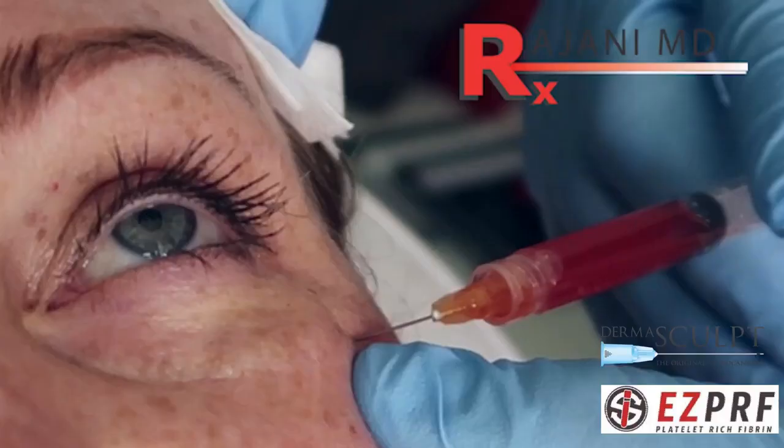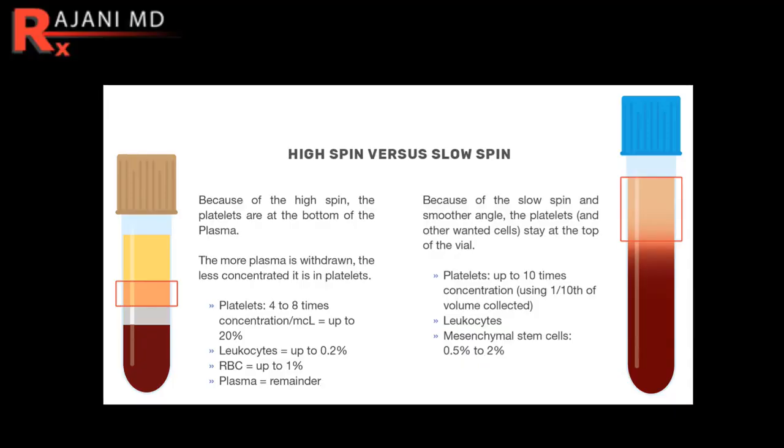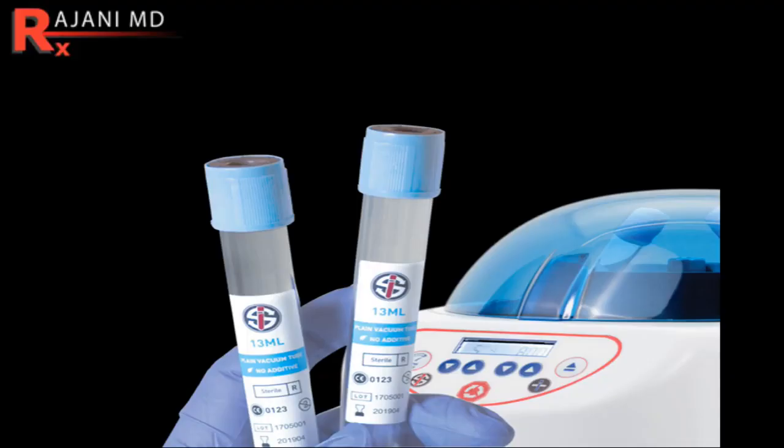Now the second part of all natural eye rejuvenation: platelet rich fibrin, PRF - not PRP. Fibrin is the key part of this. I'll put a link to the PRF videos and how to produce PRF versus PRP in the description below. What it does: we take your blood, spin the blood down - there are no additives, no heparin, no sodium citrate, no plastic plug. With a slow spin speed, what do we want in that milieu? Nothing extraneous, only your own body's materials.